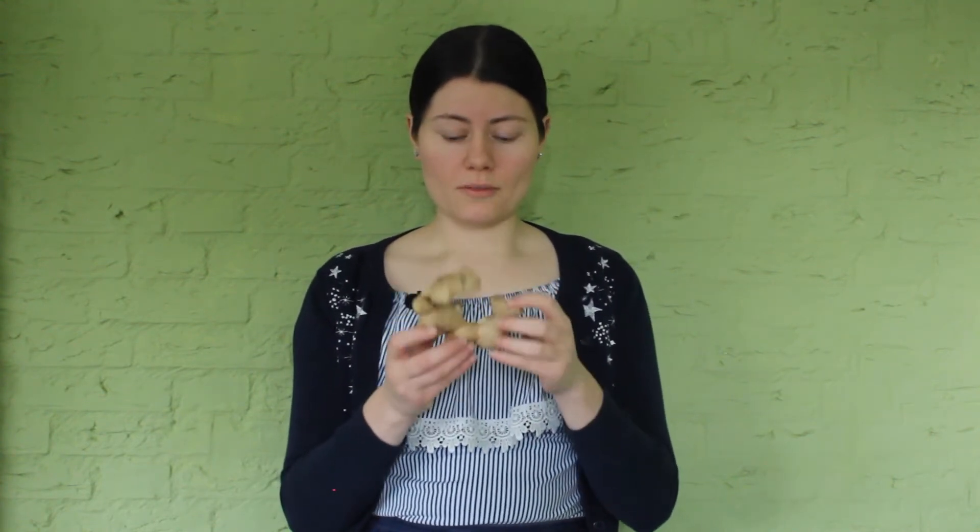One of them is a rhizome. To this group of rhizomes belongs ginger. You can see that it doesn't look like a root at all, because it's actually a modified stem.